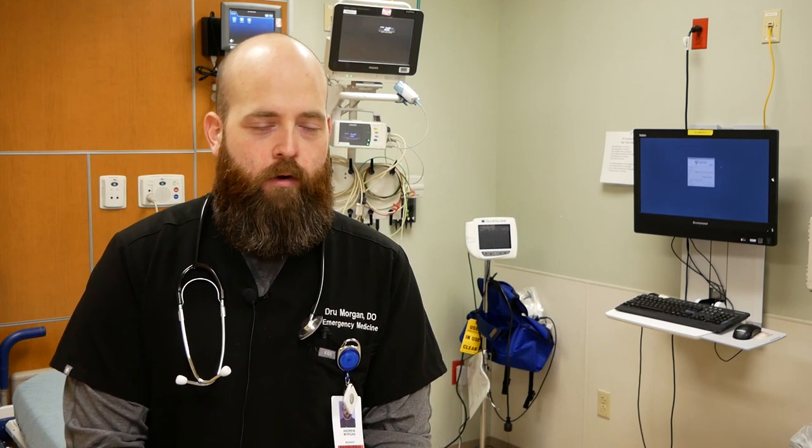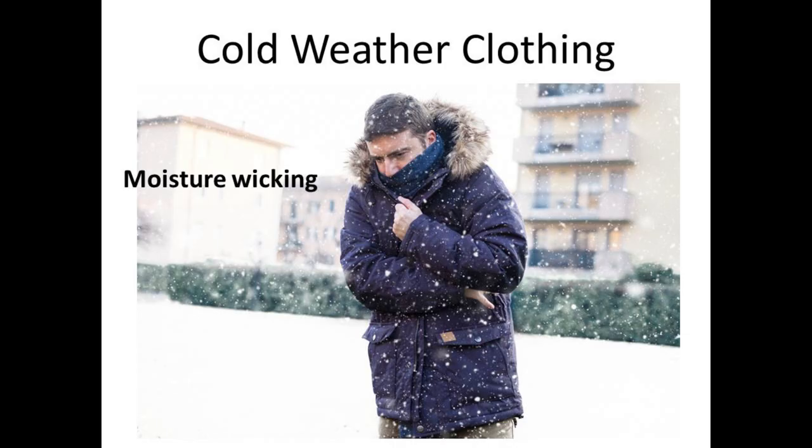The biggest thing with exposure to cold weather is that you have to prepare in advance. If you know you're going to be exposed to cold weather, you should wear moisture-wicking base layers underneath your clothing, an overlying fleece layer that does not hold in moisture, and then an outer layer that protects you from wind and rain.